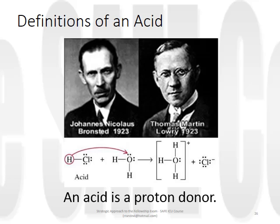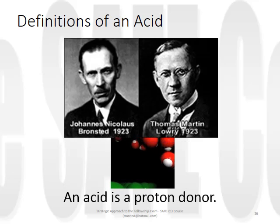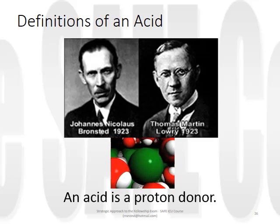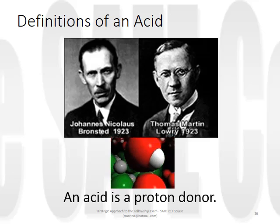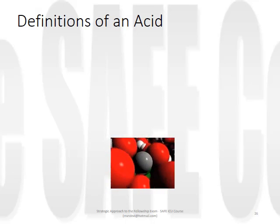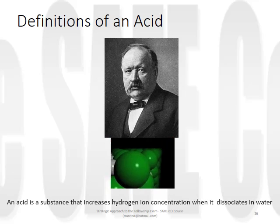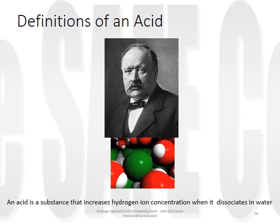Let us consider for a moment what defines an acid. If we consider dissolving sodium chloride in water, the common definition does not explain the fall in pH that is observed. For that we would need a different, older definition as provided by Sven Arrhenius, who described an acid as a substance which increases hydrogen ion concentration when it dissociates in water.